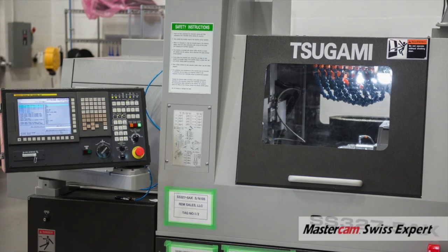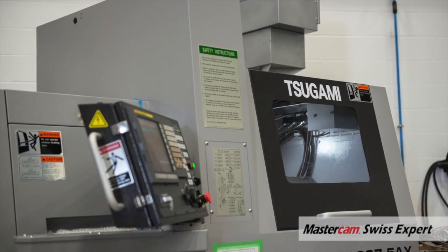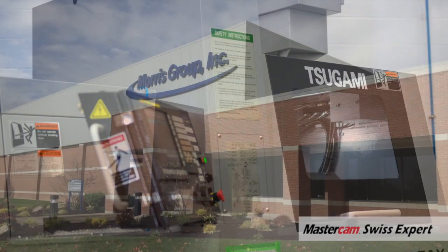I'm Scott Anthony, the Business Unit Manager for Sugami REM Sales, based here in Connecticut. I am responsible for sales and engineering activities for all of North America. Sugami is a world leader in producing small parts manufacturing solutions, and REM Sales is a division of the Morris Group.